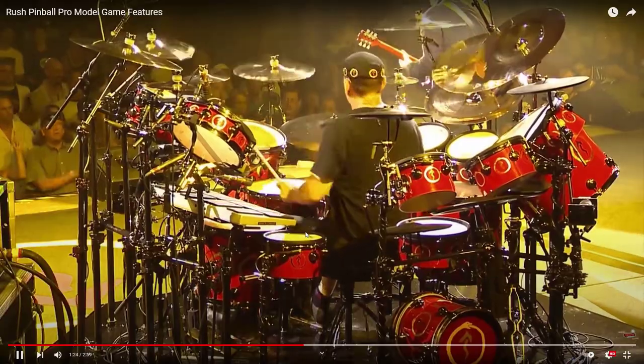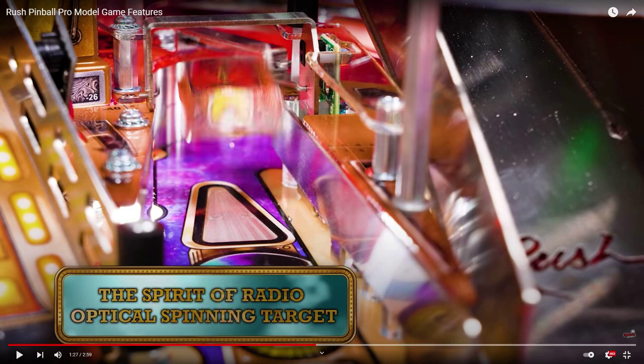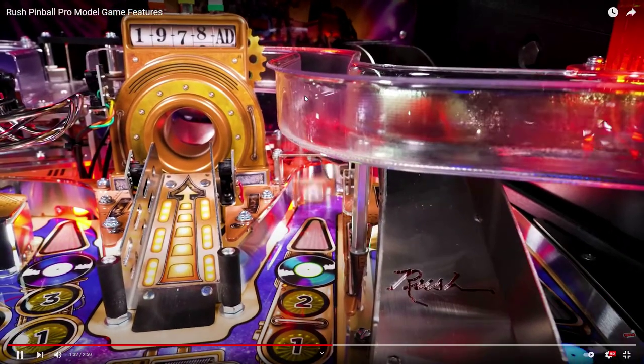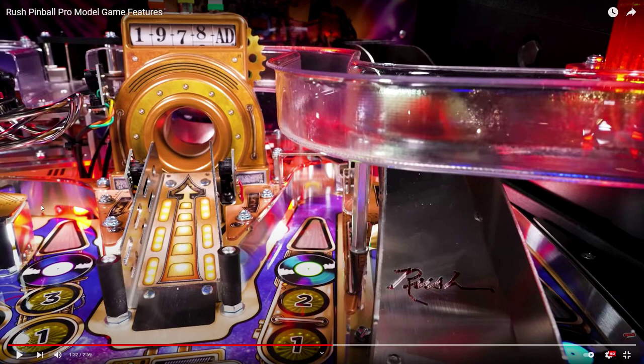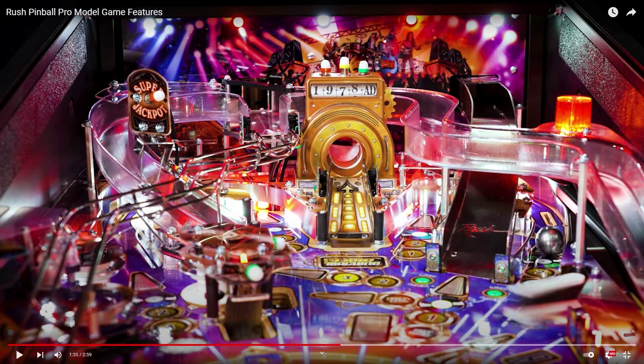I have nothing against plastic ramps so it's okay. The Spirit of the Radio optical spinning targets — they use a lot of optos on this game. The spinner shot goes to a horseshoe, and usually I hate horseshoes, but this one is genius — you shoot here and it goes back and feeds your upper right flipper. I love designs like that where you shoot something and it feeds the upper right or left flipper.